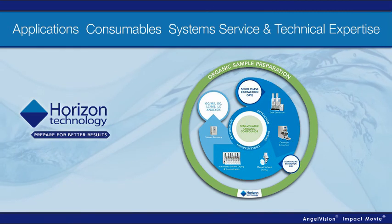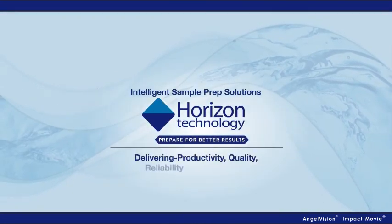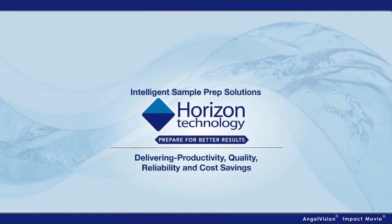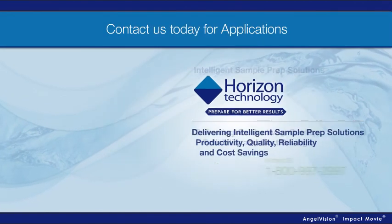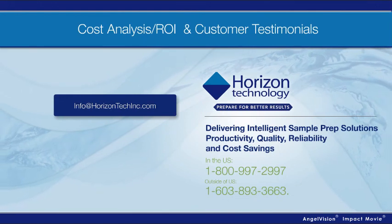Prepare for better results. Don't get left behind. Join the leading labs around the world already realizing these benefits. Contact us directly and we'll provide a cost assessment of what you could be saving. Thank you.